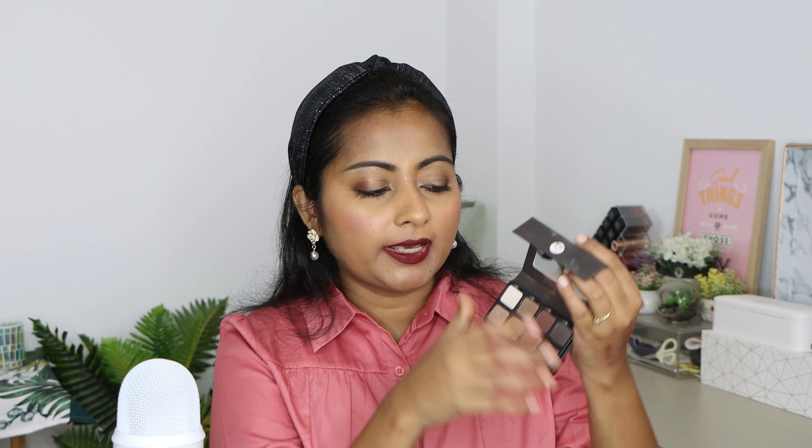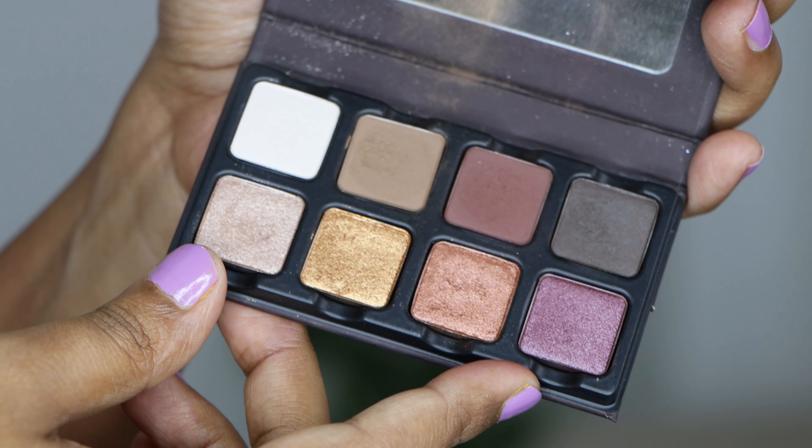Next I have two palettes I'd rank at pretty much the same level. The first is the Viseart Petite Pro palette — still available from their permanent range. I've traveled with this so much. The packaging opens like an easel. The shades include really beautiful neutral tones along with some nice burgundy and coppery tones, and a taupey shade as well. It's a perfect travel size with a great range of neutral shades. I definitely recommend it.